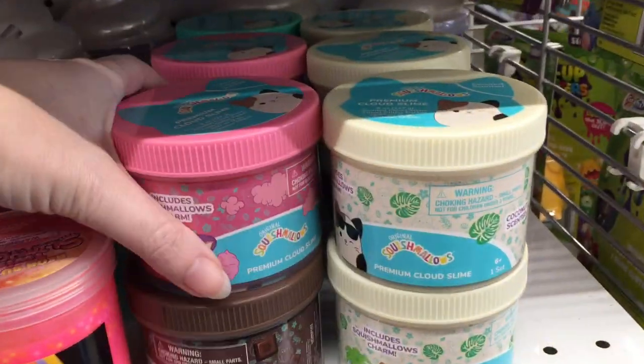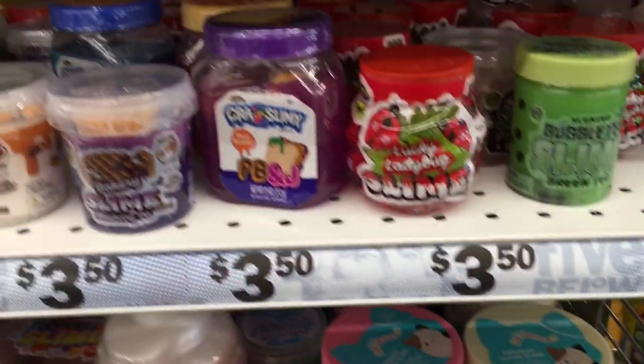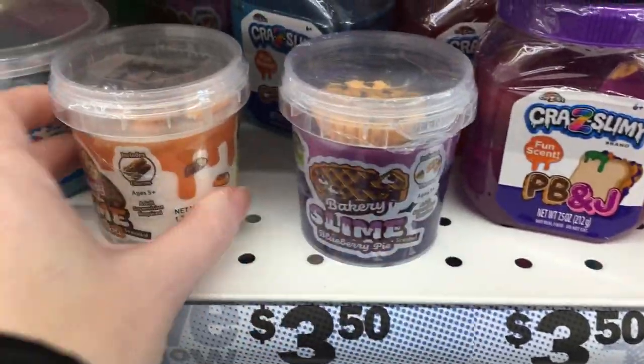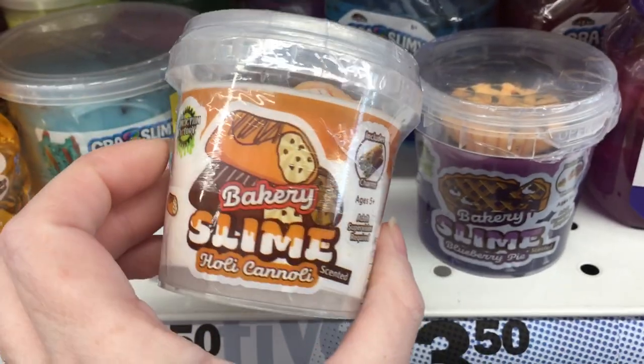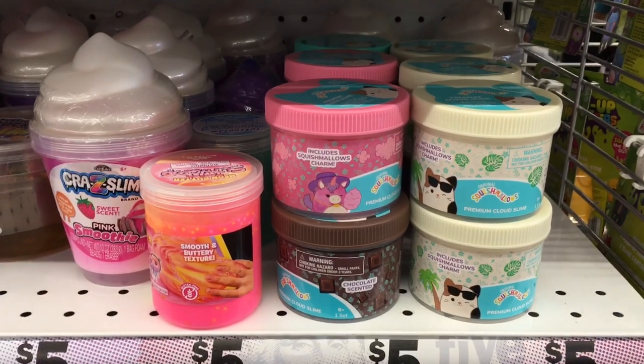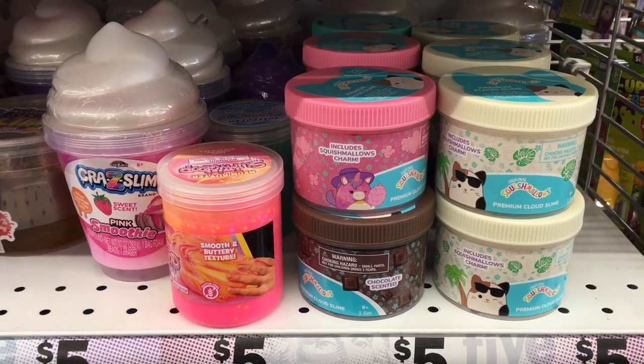In the slime section, here's a look at the Squishmallow slime, which is actually really great slime. For store-bought slime, it is awesome. And then they have these little ones that come with like mini food items — those are tempting. But for $5, the Squishmallow slime is a very good find. I enjoyed that a lot.